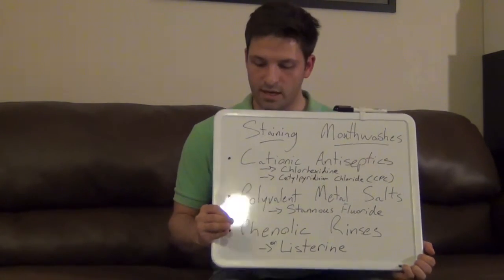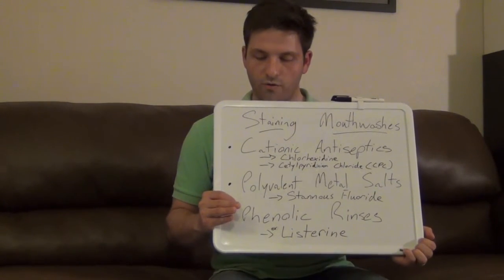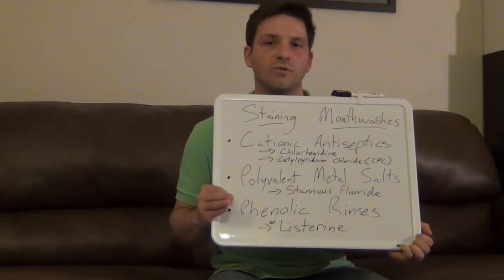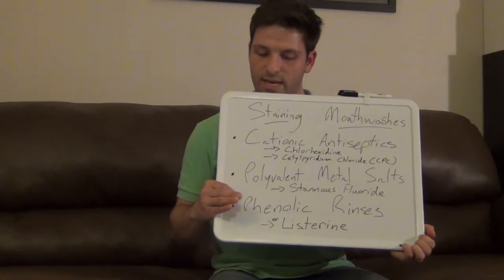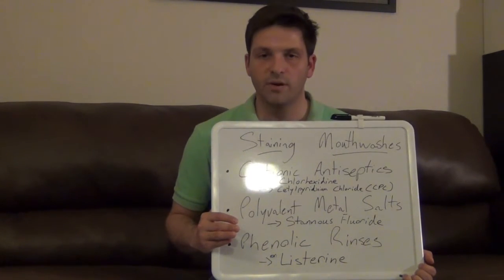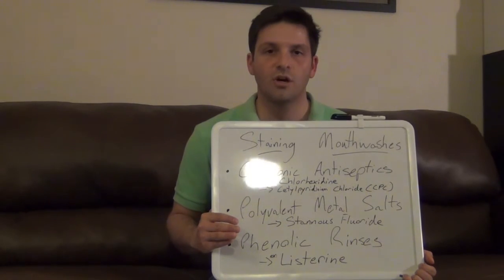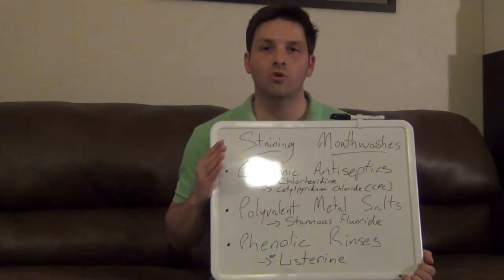Our last category is phenolic mouth rinses, and these produce a general yellow type stain on the teeth. The most notorious example of this is Listerine. In particular, the eucalyptol and thymol phenolic compounds in Listerine and Listerine-like rinses are what have been found to be the major ingredients that increase staining.